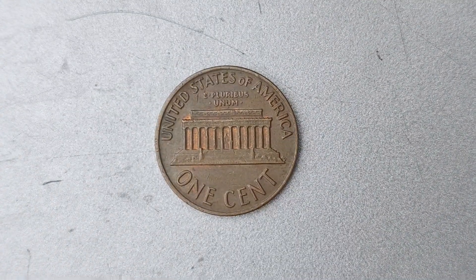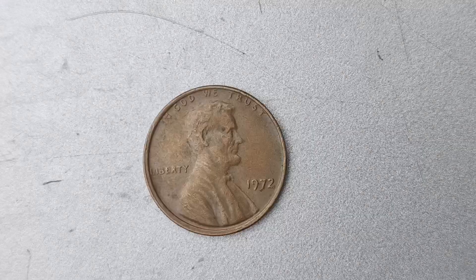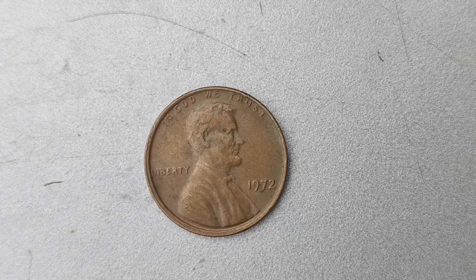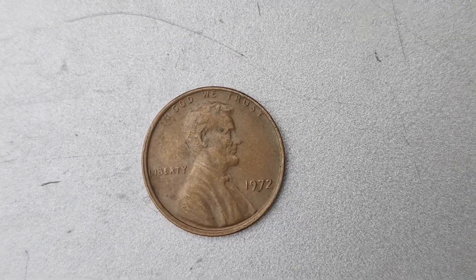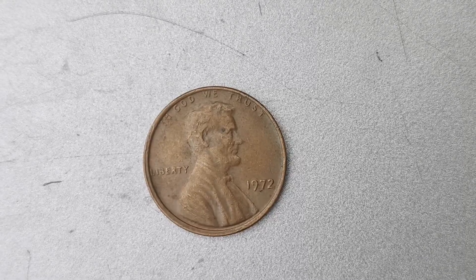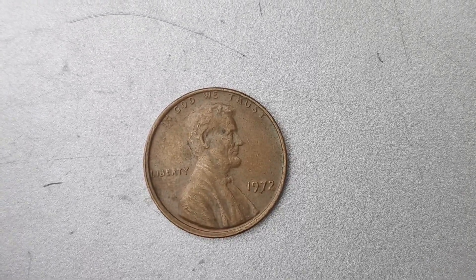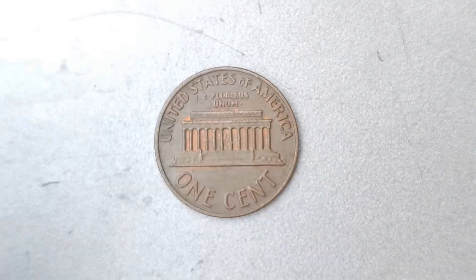How can you tell if you have one of these rare 1972 No Mint Mark Lincoln penny coins in your possession? There are a few key things to look out for. First, check the obverse side of the coin for the absence of a mint mark near the date. If you don't see a mint mark, you could be holding on to a very valuable coin. Next, examine the condition of the coin. Is it shiny and well-preserved, or does it show signs of wear and tear? The better the condition of the coin, the higher its value will be.